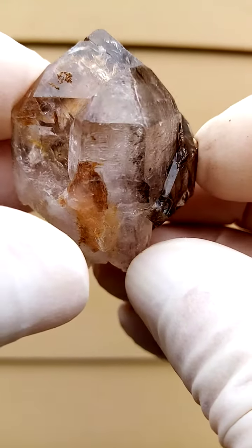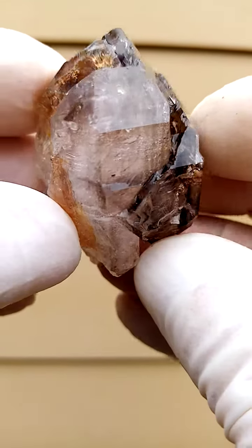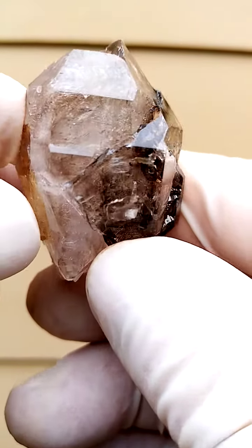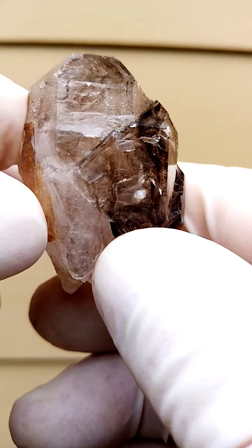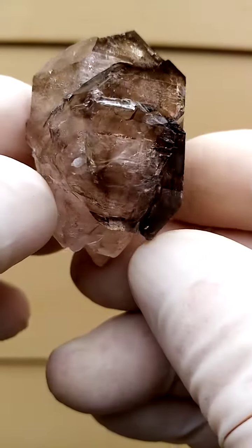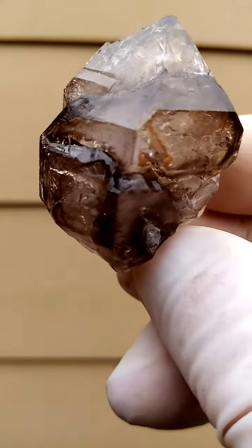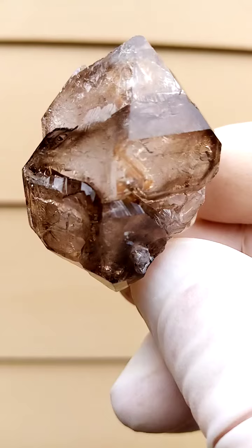Very, very interesting crystal form. I'll give it a little turn to give us an idea of the crystal form. Look at that face over there — going around like that, going around like that. You have a totally different impression. Crystals sitting on top of crystals. Wow!